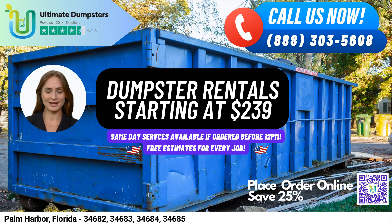Hello and welcome to our video presentation on Same Day Dumpster Rental Service in Palm Harbor, Florida, brought to you by Ultimate Dumpsters. At Ultimate Dumpsters, we take pride in providing reliable, affordable, and efficient dumpster rental services to both residential and commercial customers in Palm Harbor and across the state of Florida.